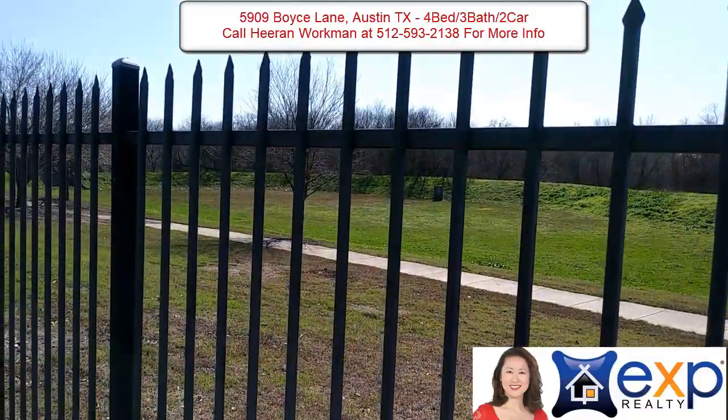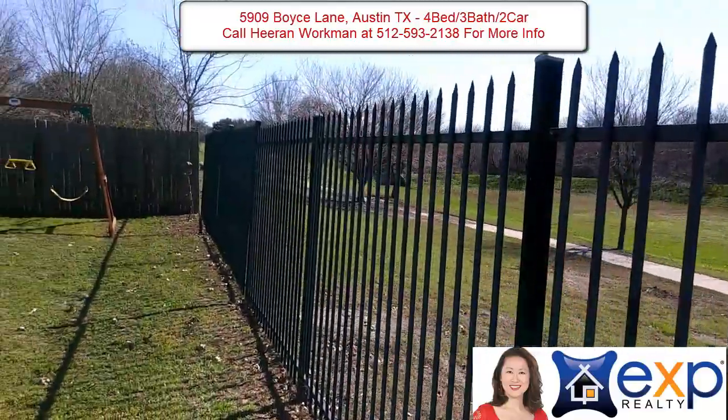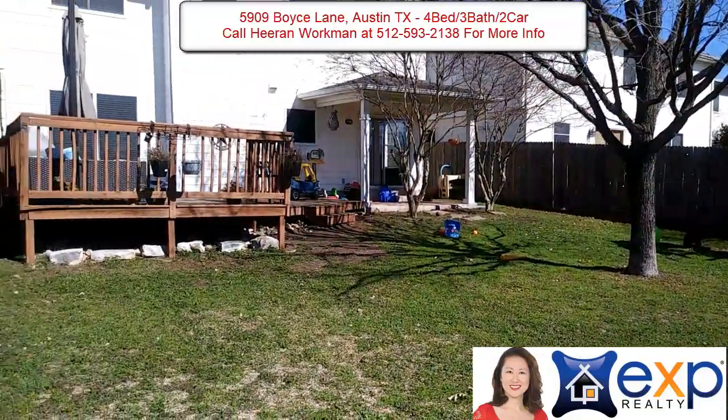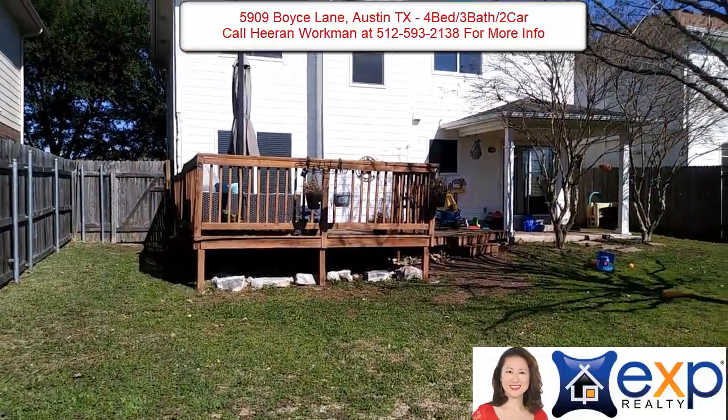This house backs to a greenbelt and as you can see there's a wide walking and hiking path, fully fenced in. That deck is very large and as you can see there's a nice covered patio.